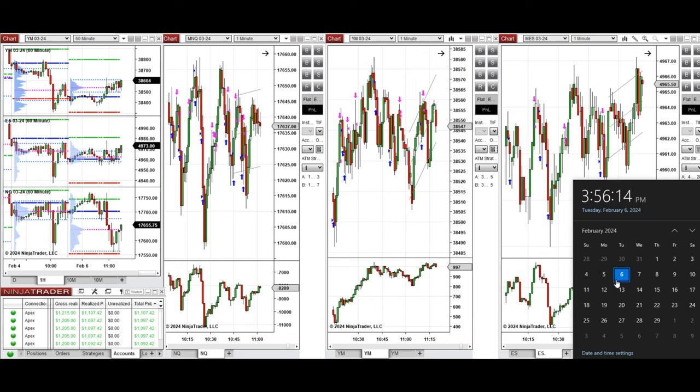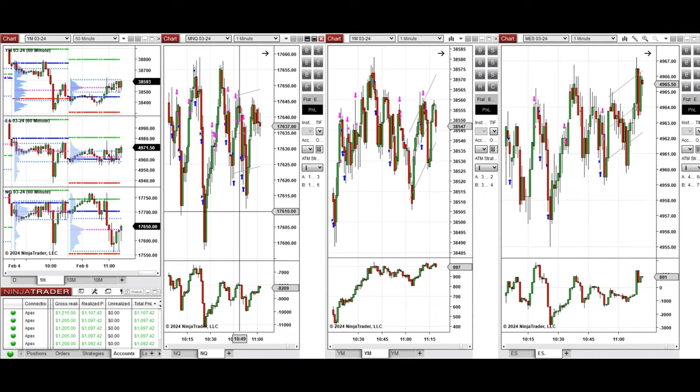Hello everyone, I'd like to share the trades that I have taken today, on Tuesday, the 6th of February 2024. These trades were taken on Nasdaq, Dow Jones, and S&P 500 futures.